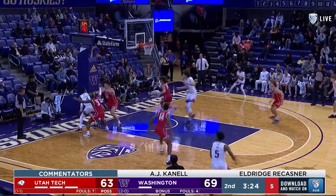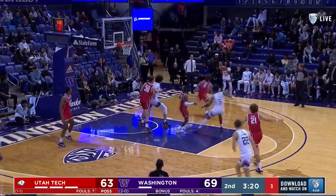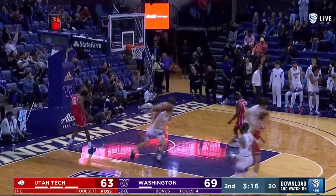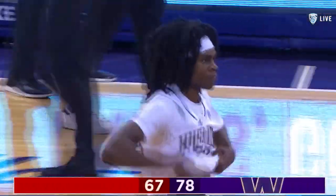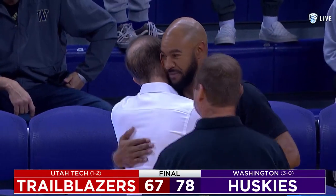PJ Fuller into traffic — that pass deflected back to him with the clock running down. Manyfield has just enough time to make a three. I'm telling you, he's gonna be special, AJ. And the final score: Washington 78, Utah Tech 67. For the first time in the Mike Hopkins era, a three and oh start for the dogs.